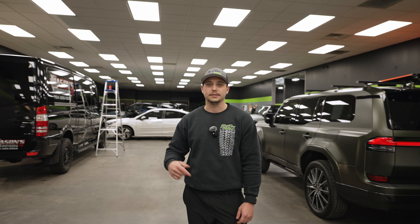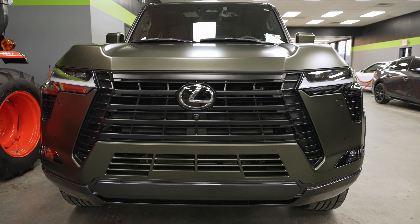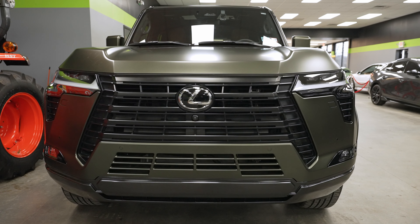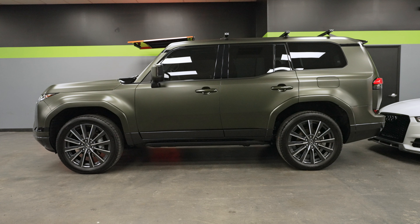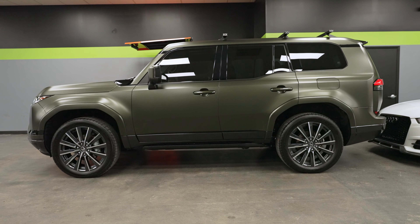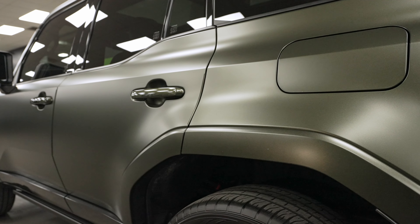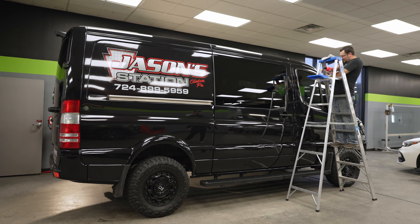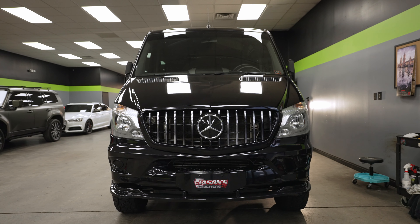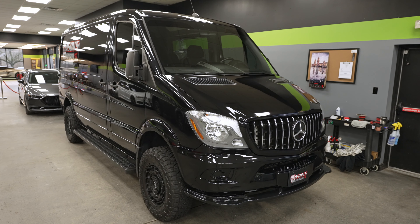This vehicle has been tinted a couple of days ago — we did ceramic tint on the side windows, the back window, and the full windshield. To my left is a completed full wrap — this is a brand new GX550. As you can see, it's stealth: fully protected in our 8mm satin finish paint protection film, tinted the two front windows, and ceramic coated the entire vehicle. Over here we've got Mark doing his thing on a ladder — it is a Mercedes Sprinter van. We're going to be polishing out the entire vehicle and doing a four-year ceramic coating on it.